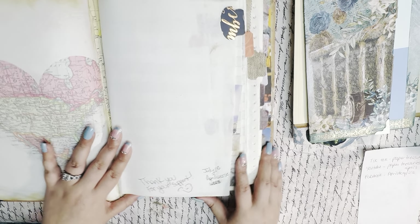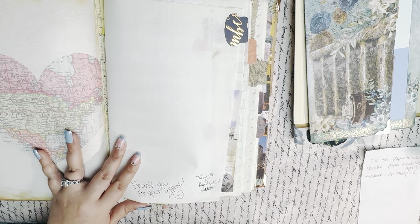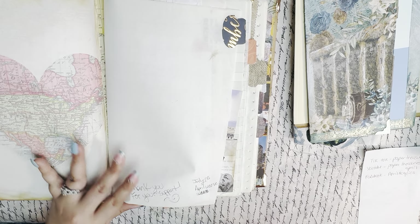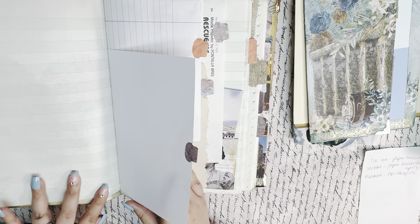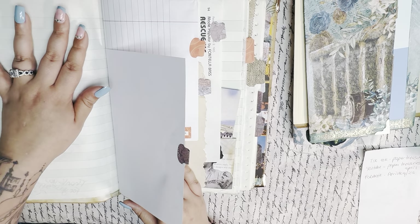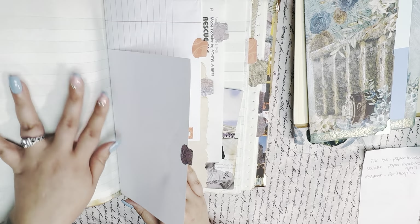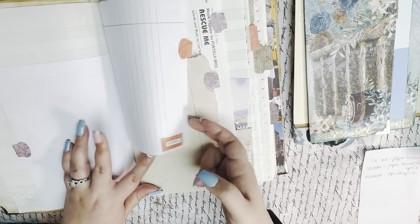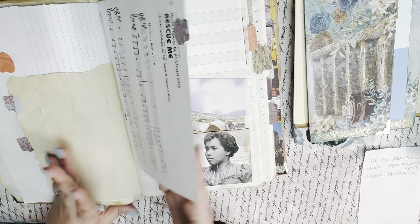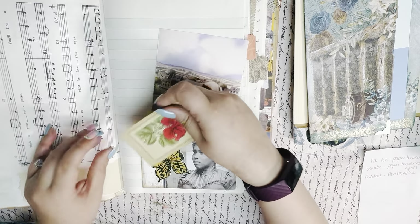I asked her to sign it for me. I don't have a lot of journals in my collection, but when I do get them, I just recently started asking the creator to sign it for me. And so she did that. I love this ledger-like paper — I think it's like an accounting paper. I know I've seen this paper before, and I love how much of it is in here. That's another thing I really love about this journal. I have so much writing space — tons.